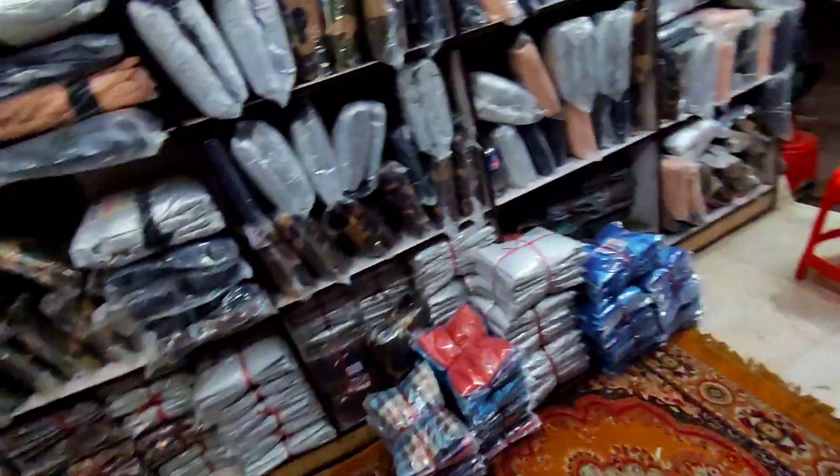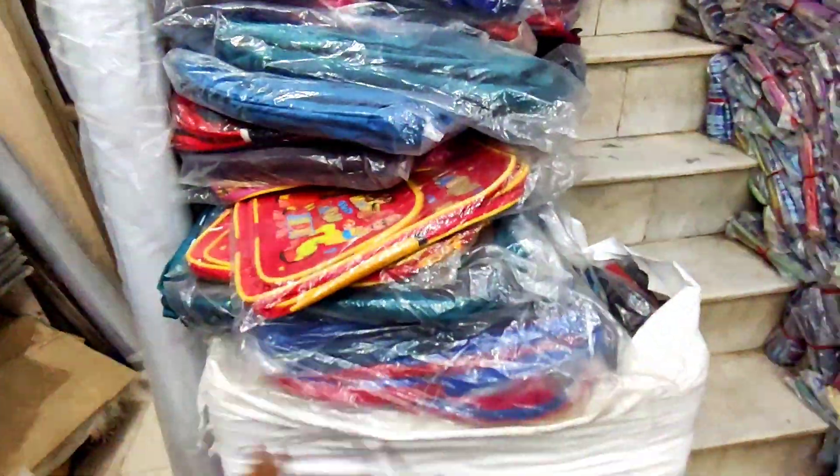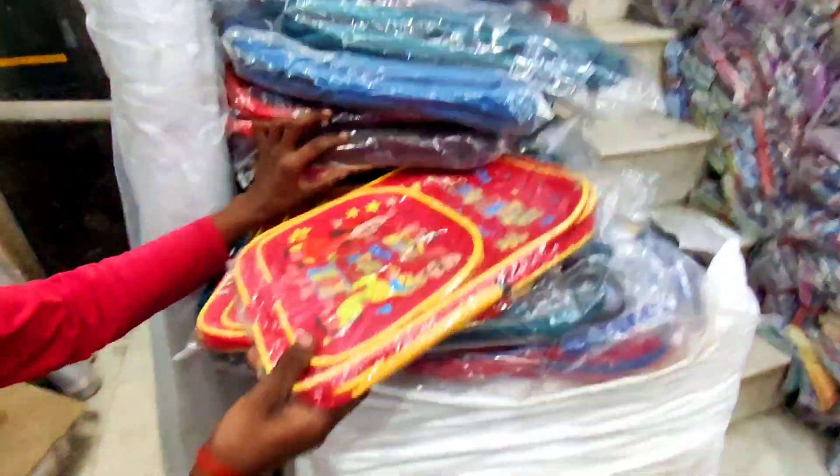Let me show you a heavy cover. Do you get a pittu bag? Yes, pittu bag is also available. The kids' bags are also there. Let's see.